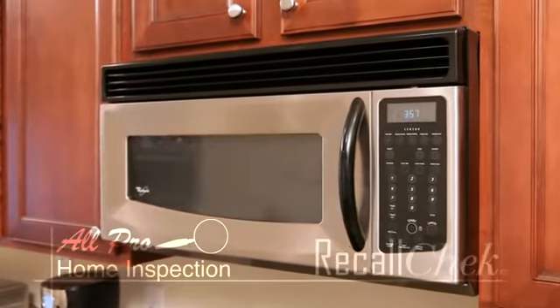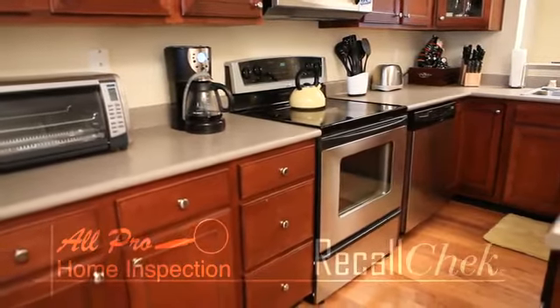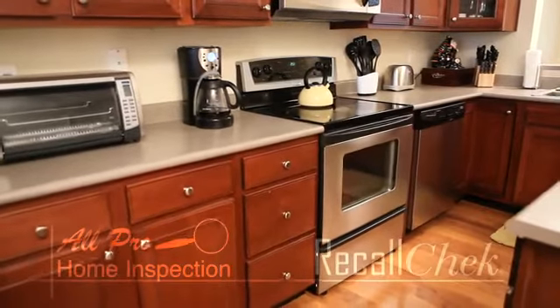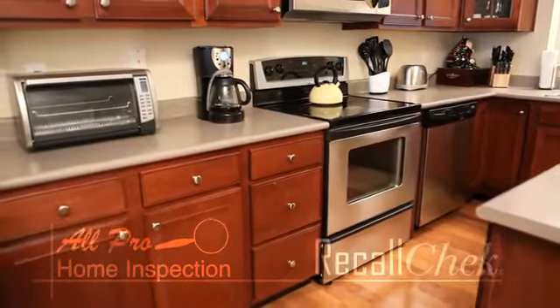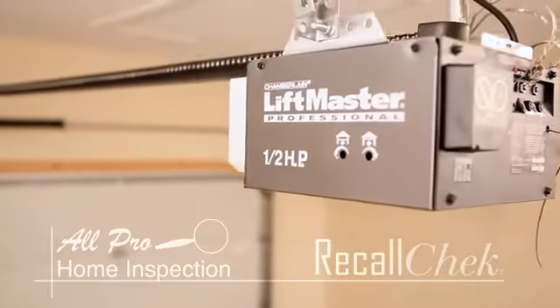As part of your home inspection, our trained professional inspector will take note of your appliance's make and model numbers. We then enter your appliance information into our Recall Check database and notify you of any current recalls, including how to get the recalled appliance repaired free of charge by the manufacturer.